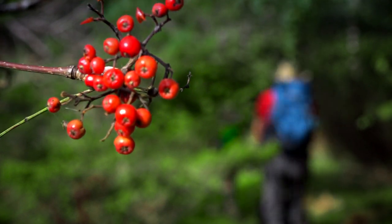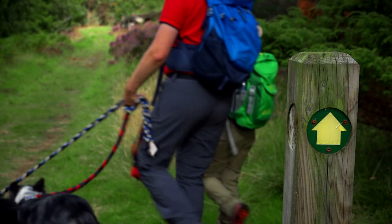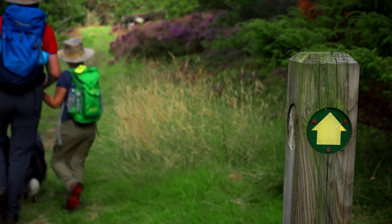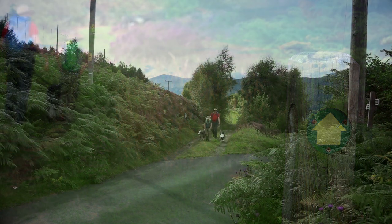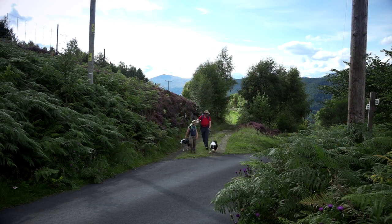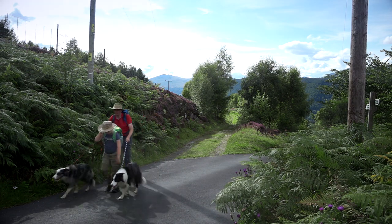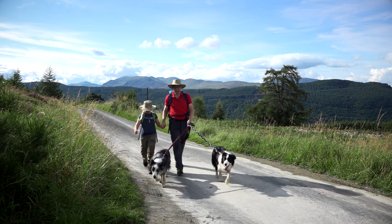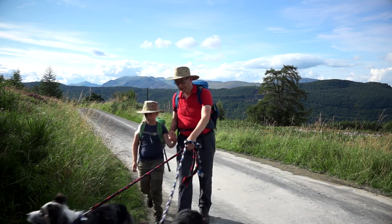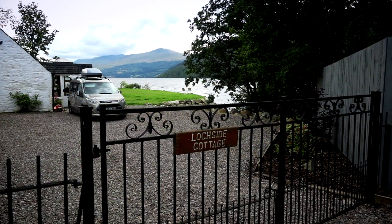All of a sudden the path meets a grassy track known as the Queen's Drive, so called as it was used by Queen Victoria whilst she was staying at Kenmore during her honeymoon. This path is part of the Rob Roy Way, a 92 mile long distance walking route. Now it's a short walk along the road we drove here on to return to the car park, and then back to Lockside Cottage for a relax at the side of the loch.